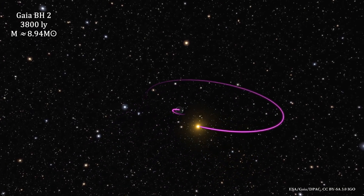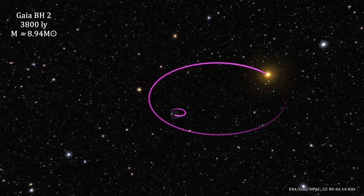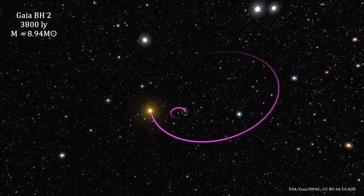Gaia's second black hole, BH2, is located 3,800 light years away from Earth. It's a binary system consisting of a red giant star and a black hole. In this animation of Gaia BH2, the orbits are accurately sized, but the black hole's diameter is not to scale.